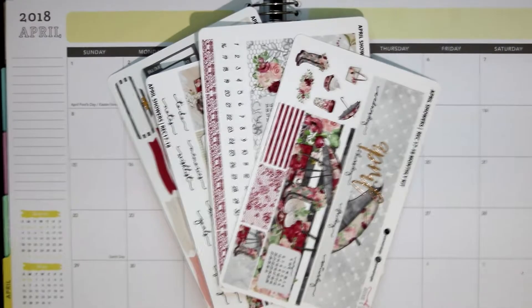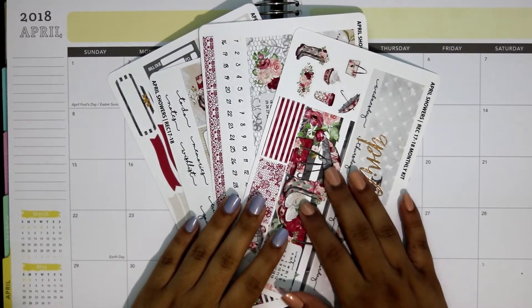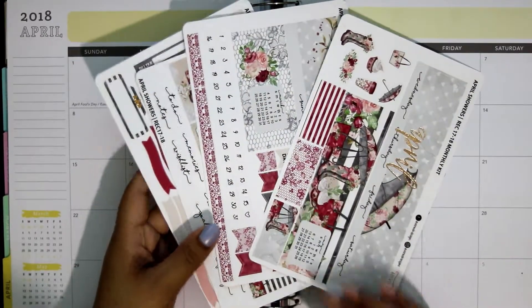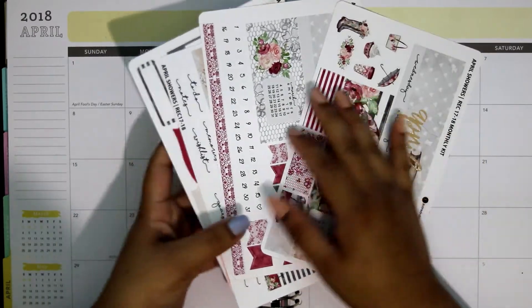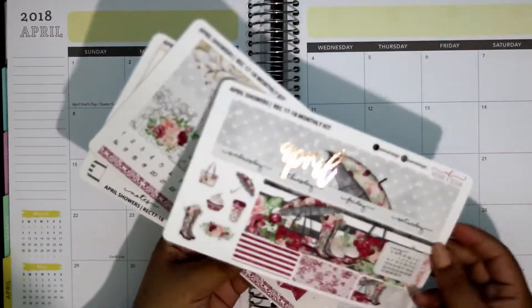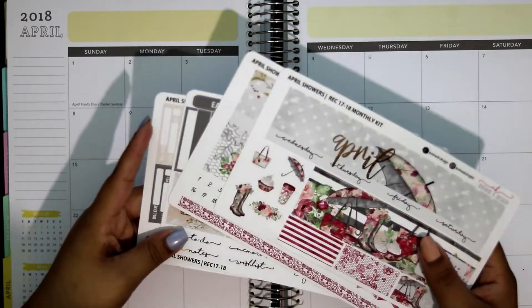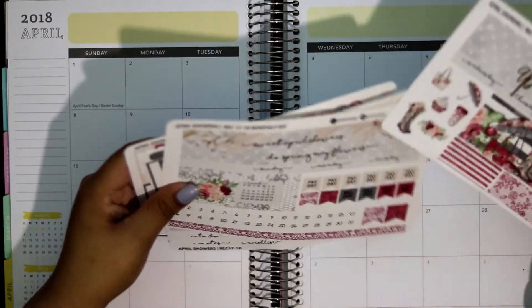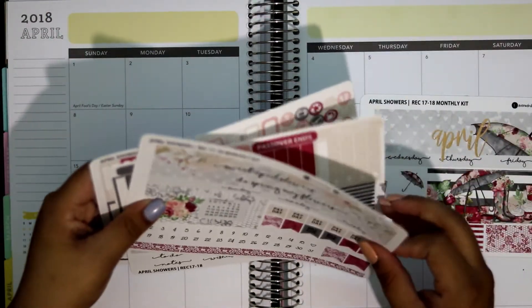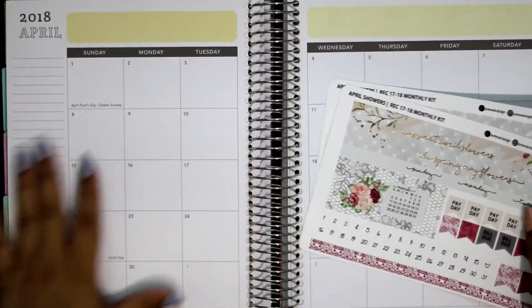Hello everybody, welcome back to my channel. I'm Annabelle, by the way. This is in collaboration with the Plan With Me Design Group. The kit I'm using is the April Showers kit from Avenue K Design, for the Recollections 17 to 18 planner. She also offers Erin Condren, Happy Planner, and I believe one other planner.